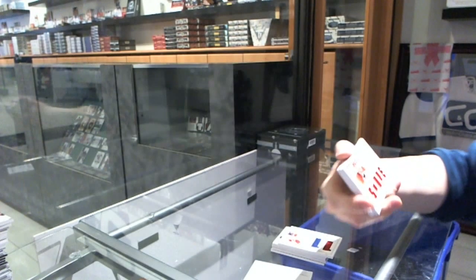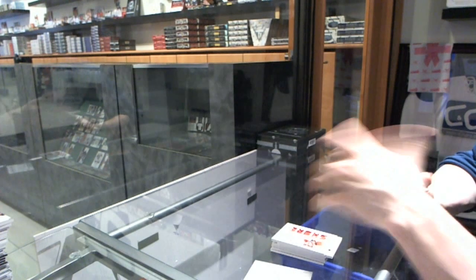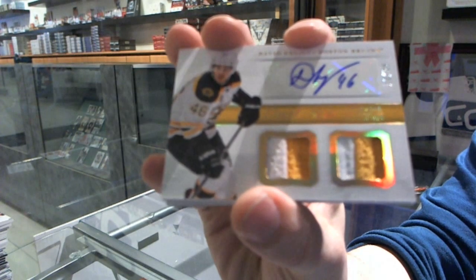We've got a Timeline Jersey, number 99 for the Florida Panthers, Drew Shore. We've got a Dual Jersey Prime and Autograph, number 12 of 25 for the Boston Bruins, David Krejci.